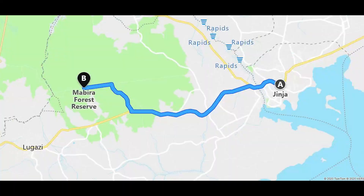My next stop was destined to be Mabira Forest Reserve. To get there by public transport is quite tricky, so I hired a special taxi to take me there direct, much to the delight of the taxi driver.